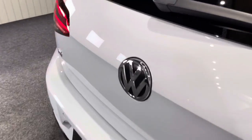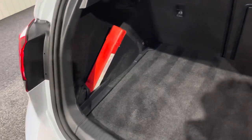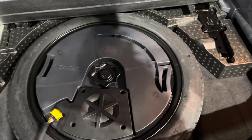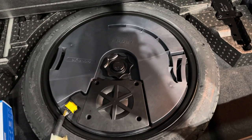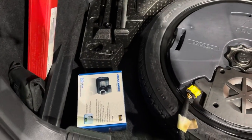Inside the boot lid — great boot space. Warning triangle and other bits are there. You've got the Dynaudio sound system with the subwoofer located in the spare wheel well. Obviously a locking wheel nut and other tools are there. It's also got a Nextbase dash cam installed at the front, which comes with the vehicle.